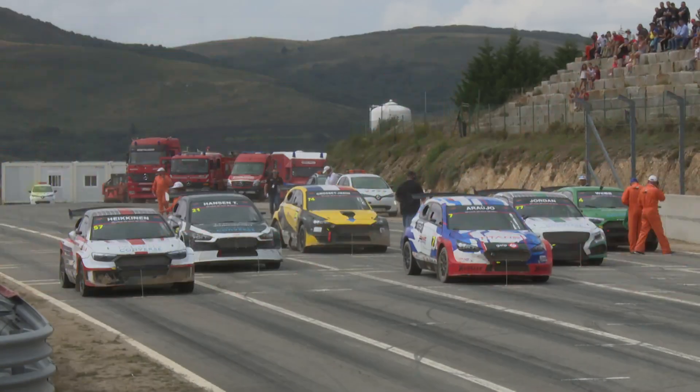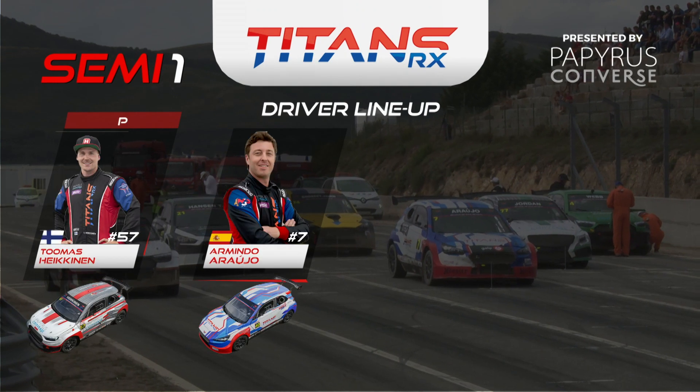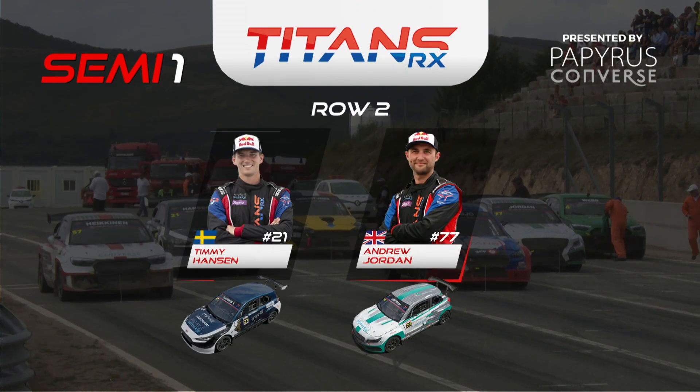Here is how the grid lines up ahead of semi-final one. You can see that it's Tommy Hakenen who starts on pole position. Alongside him is the local Portuguese driver Armindo Arugio. Row two: Timmy Hansen and Andrew Jordan.